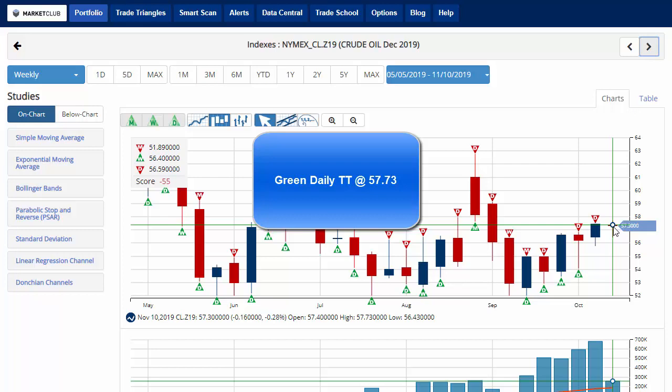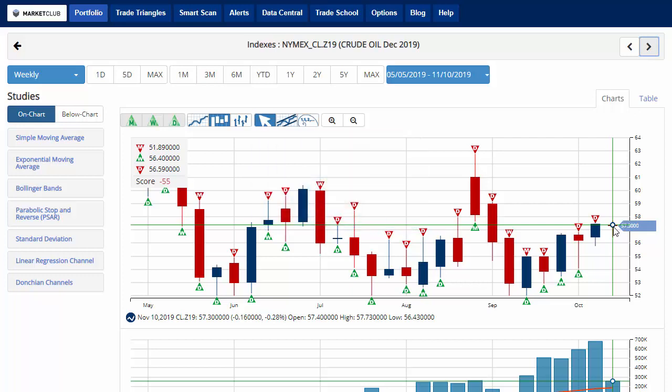Key level to watch will be $57.73. A move above that level would issue a green daily trade triangle indicating a move back to a short-term long position for crude oil.